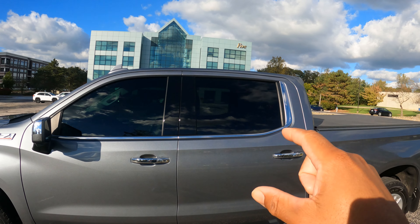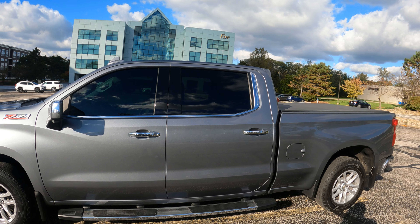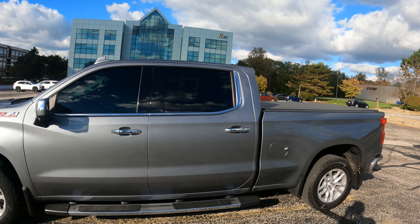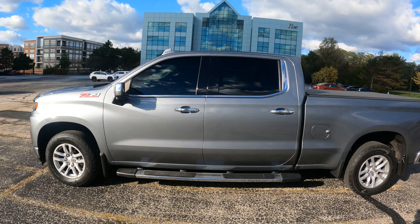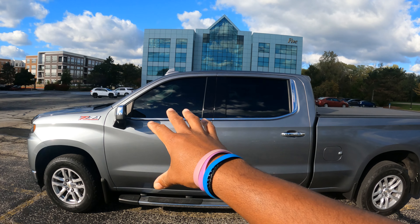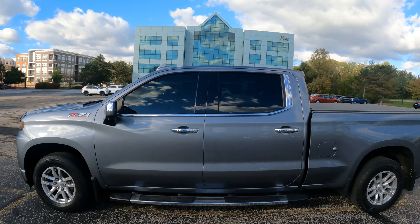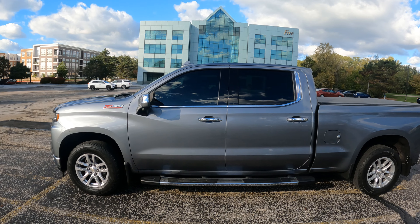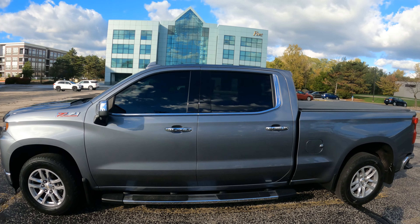I don't think it comes 15% from the factory — I think it's 35% that they come with from the factory. Correct me if I'm wrong if there's any Chevy dealers watching this video. I went ahead and got the fronts to match the rear and the rear to match the fronts. I got this done at Zbart in Parma — 15% tint. This is what it looks like from the outside.